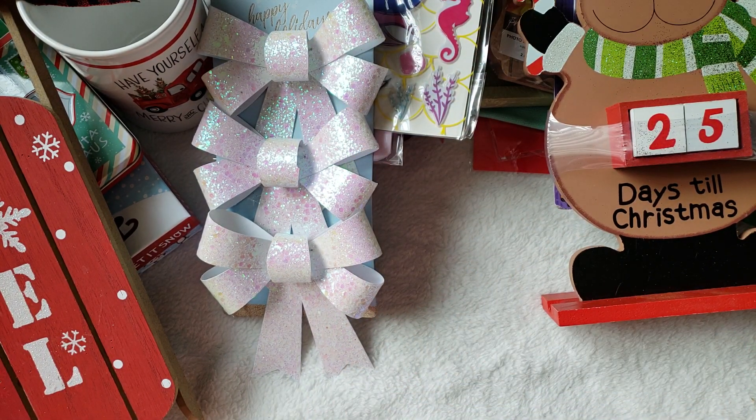So that's it guys, that is my haul. I hope you guys enjoyed and I will see you guys on my next video. Take care, bye!